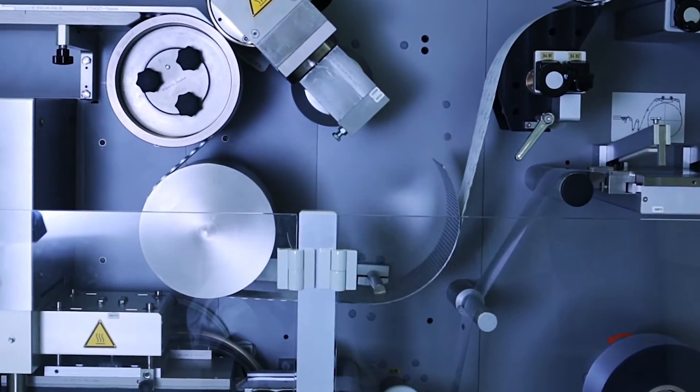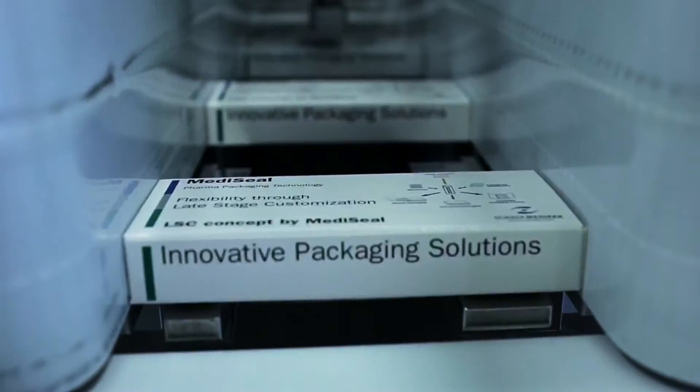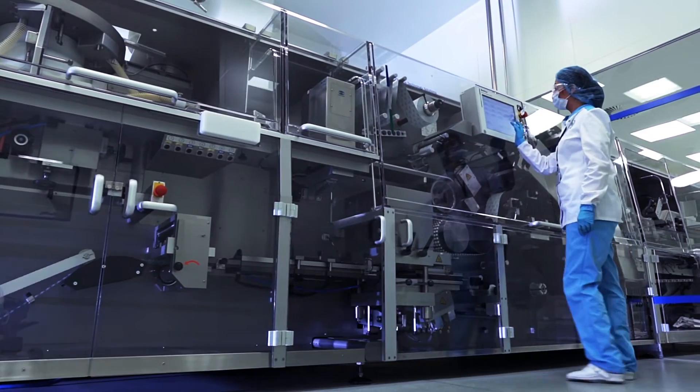For over 40 years, TURC has been a provider of custom solutions that move at the speed of the application. To enhance our position as a solution provider, TURC is proud to say we can now provide complete electrical panels.